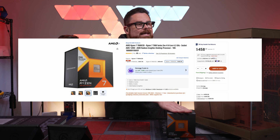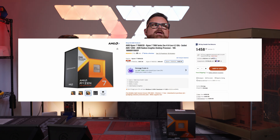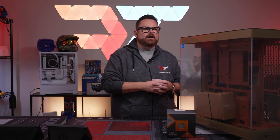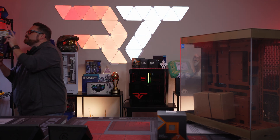First and foremost we have the Ryzen 7 7800X3D. We just got the final announcement of the 9800X3D coming in just a few weeks — really excited to see how that does. But right now the current gaming king until that releases is the 7800X3D.